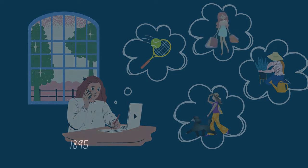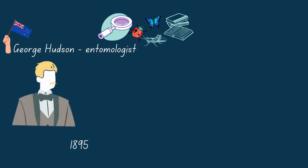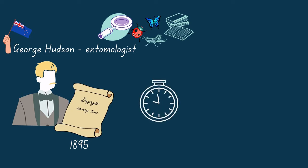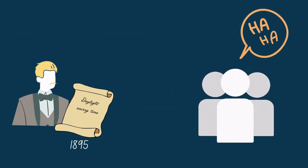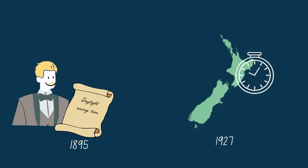In 1895, a Kiwi entomologist named George Hudson is thought to be the first person to propose a way to make better use of daylight, which is to change the clocks. With this, he would have more time to collect insects. People laughed at him at first, but finally in 1927, New Zealand started using it for the first time.